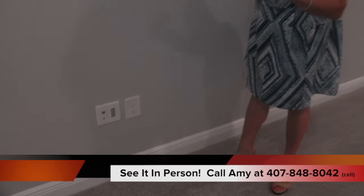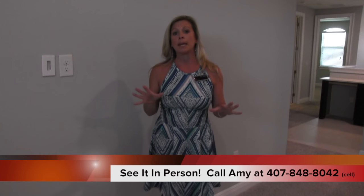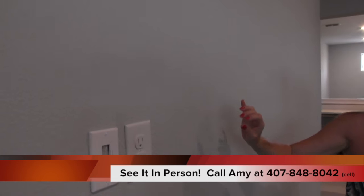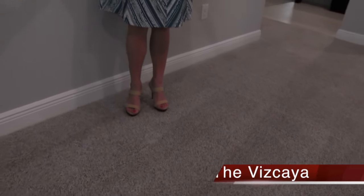This wall over here is going to obviously have your TV because you've got your outlets, cable outlet, and again the little invisible thing where you put your cords through the wall, and it comes out here so you have no cords dangling. We have light gray paint on the walls, and then you have a really nice carpet - it's beautiful. I'm just going to call it salt and pepper because that's what it looks like.